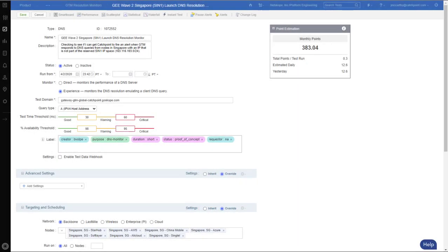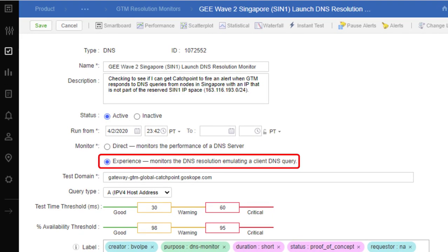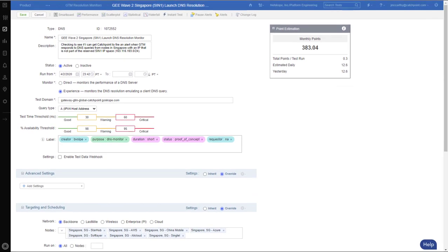Catchpoint has two DNS monitoring options that will test and track how your DNS is being serviced. The first option is called Direct — this measures the time it takes to query and get an answer from a domain from a specific name server. Basically, you ask a question, you get an answer. The next option is called Experience — this measures the time it takes to resolve a domain by emulating a DNS query. Catchpoint will randomly select a server from each level of a DNS route and query it for the domain, so you get a complete picture of how your DNS was resolved. For this customer, they use the Experience option, and they also configured alerts so they'll be notified if users in the Singapore region are being serviced by a DNS name server that is not in their local IP space.